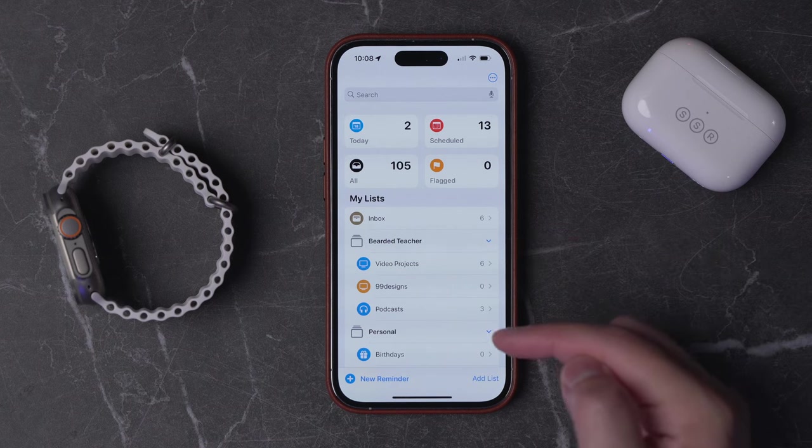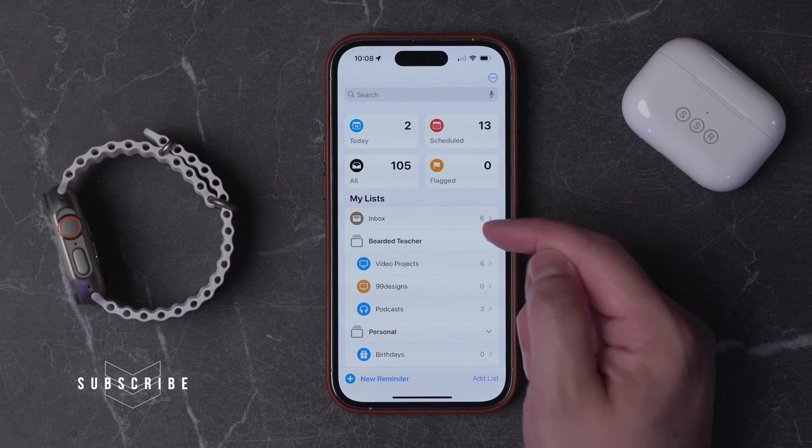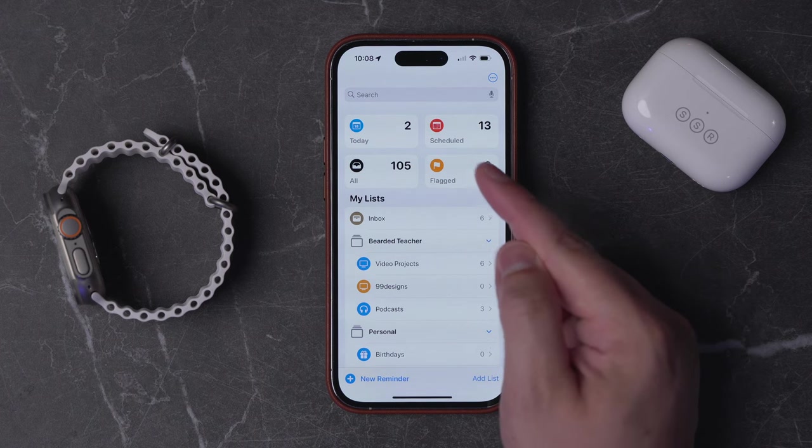Number three, you can really set up the Reminders app to feel like a project management tool. You can set up folders and lists within folders, and this way you can organize all of your reminders neatly. Reminders that don't go in a list can go into your inbox — I've created that as a kind of default list. And then you can also pin things to the top.